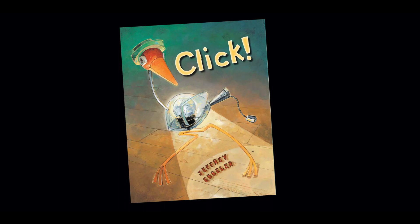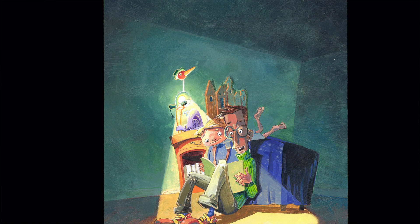Today, we will be reading a story called Click. Now Click is a bedtime story about a boy who's trying to fall asleep in a house that's full of noises. Our hero is a bedside lamp that's shaped like a bird who comes to life and runs through the house, trying to get all the objects that are making noises to fall asleep.